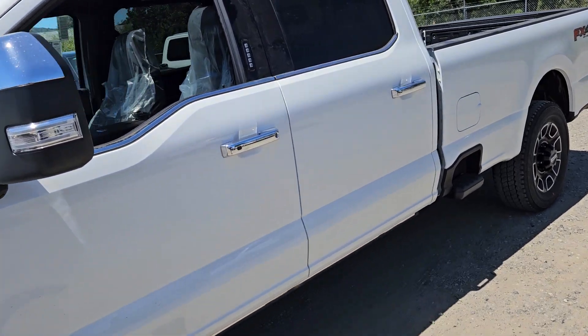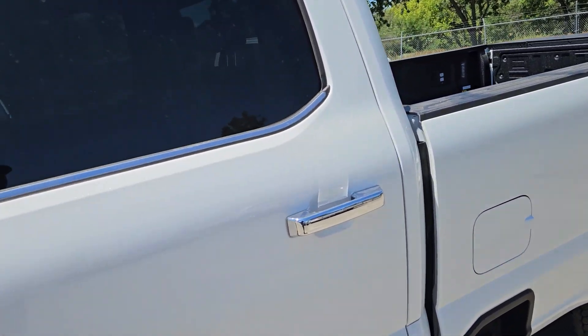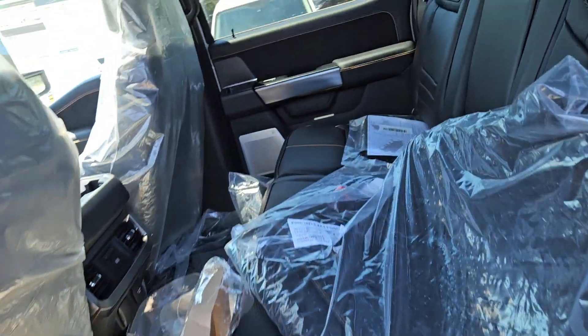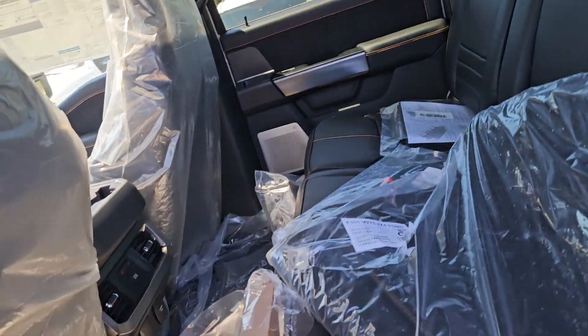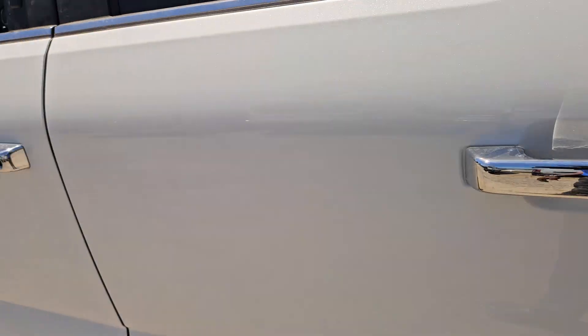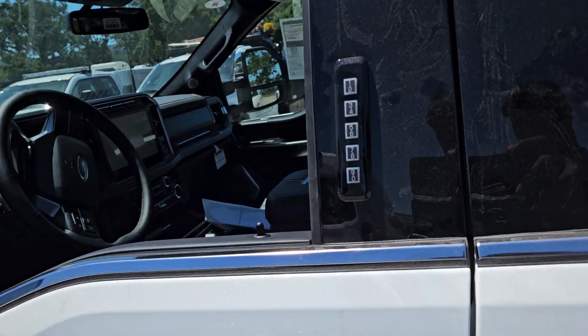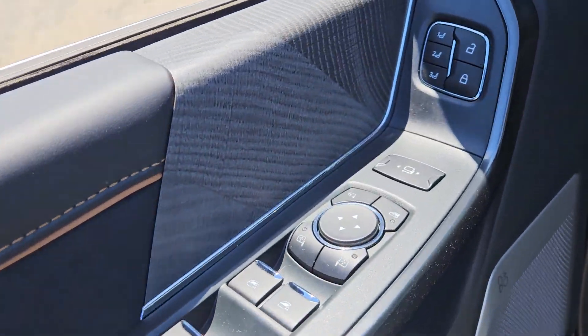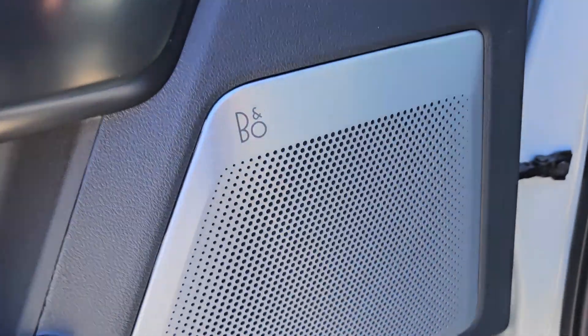Again, it's a 2024 F-350 Platinum in star white. This truck has it all. It's getting ready to get its pre-delivery inspection, then off to the detail shop to get shined up. But again, this is going to make somebody a beautiful rig to use — towing, hauling, or just plain outright enjoying yourself.